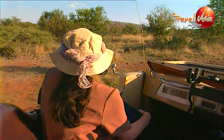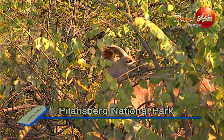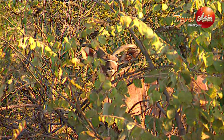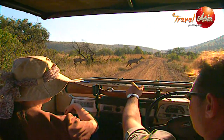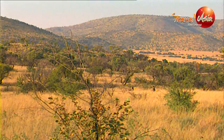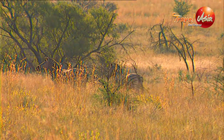Our first sighting: a hungry warthog, and an impala peering through the bush. When he starts running, he'll throw back his head. There was a female in front and a young male nearby. Not far ahead, a herd of zebras.